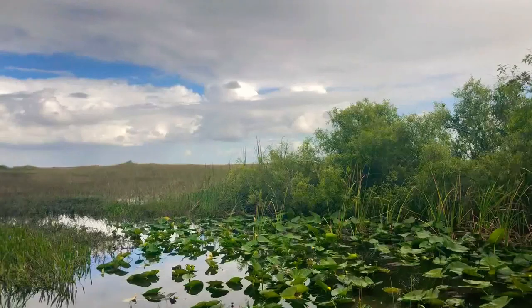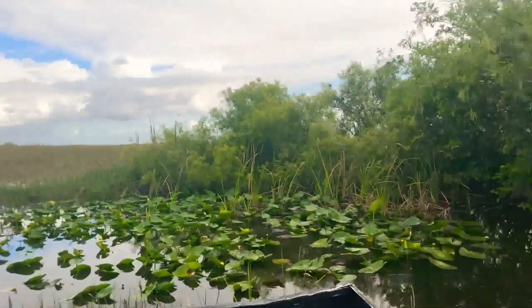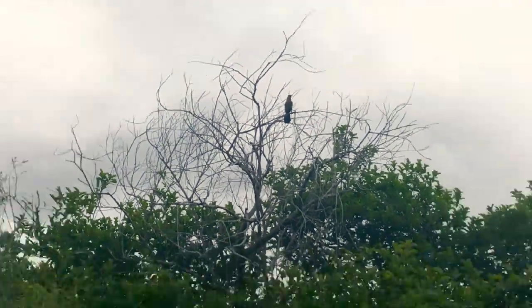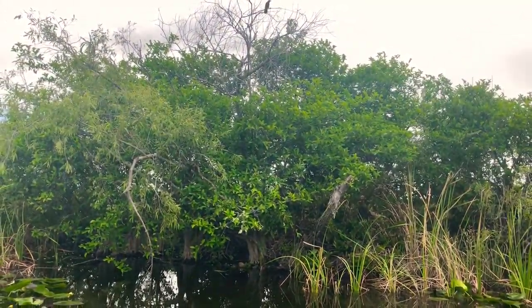Out here in this particular area, pretty much all these islands you're going to find some type of wildlife. Over here — there's one over here, something over here. It's going to come out real slowly. Let's see if you guys can spot it — I see them moving already.